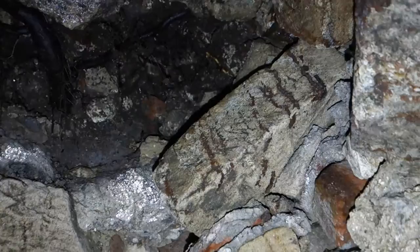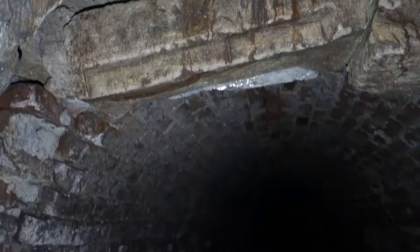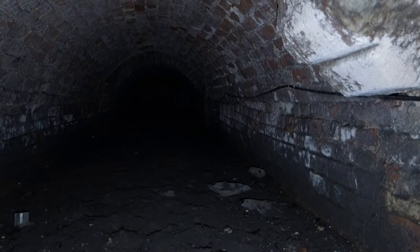Up above one's head one can see roots and brick and rubble. I suspect we're possibly not very far from the ground level at this point, bearing in mind that we're still beneath the south side of the yard at this distance.